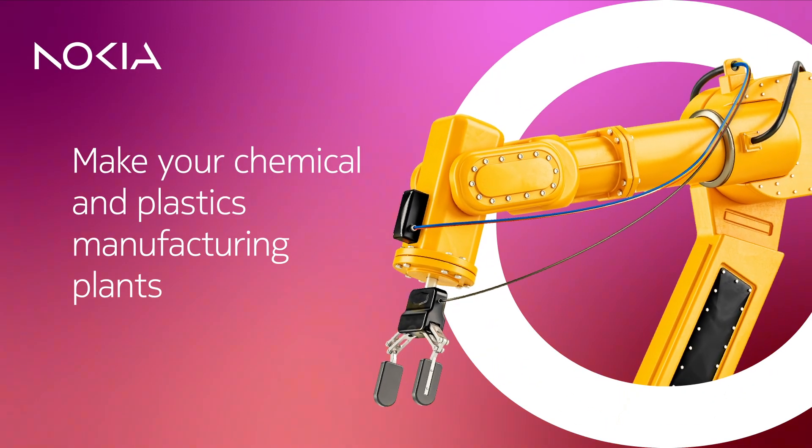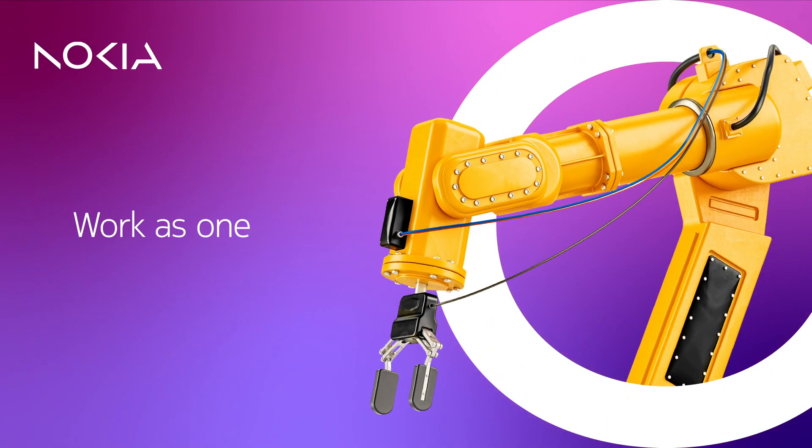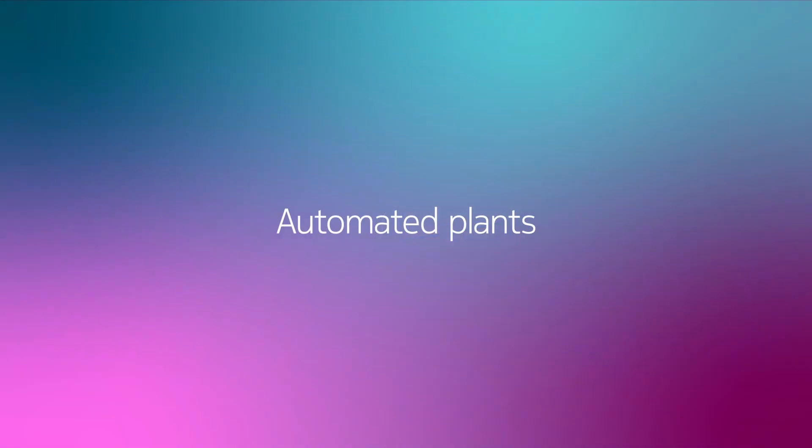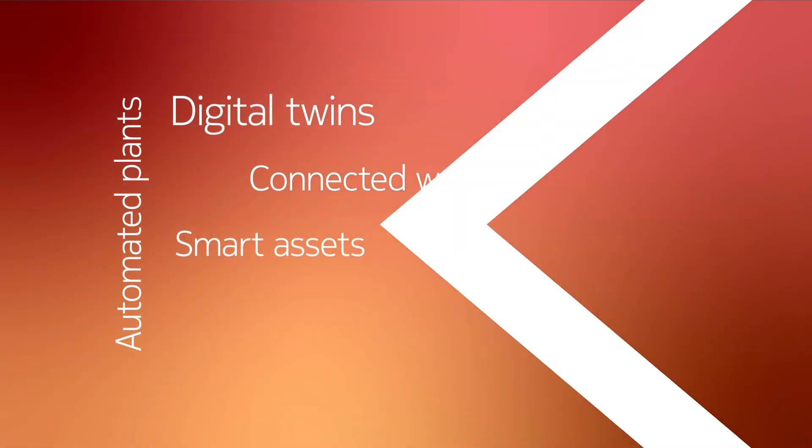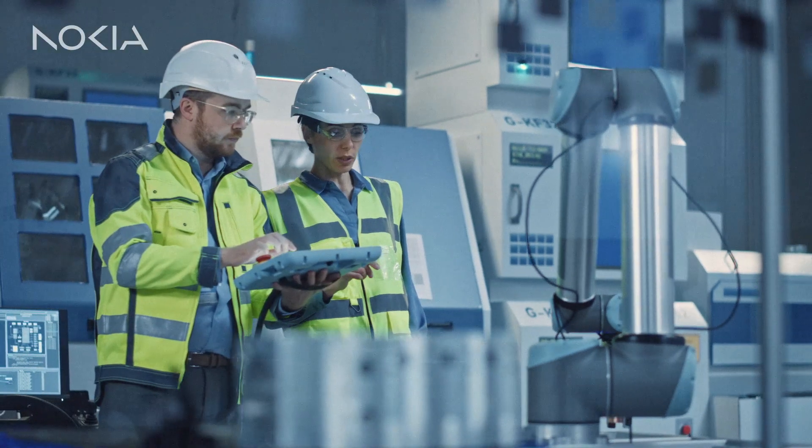With Industry 4.0, you can transform your production sites. Use automated plant, digital twins, connected workers and smart assets to enhance worker safety and increase productivity.